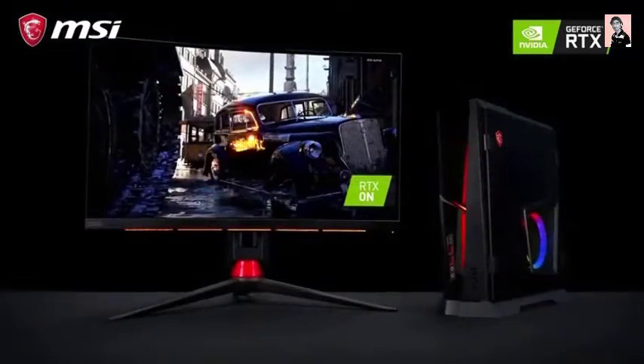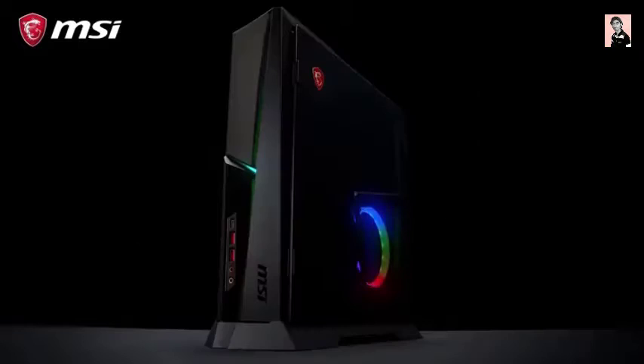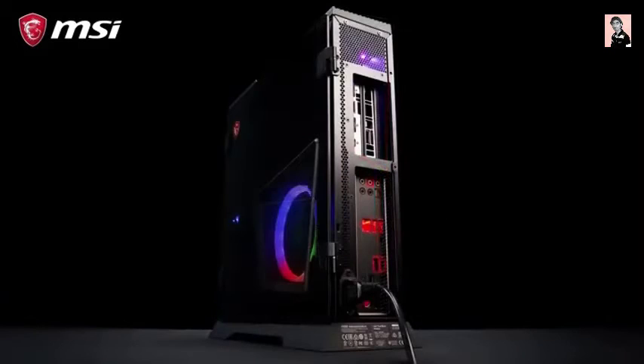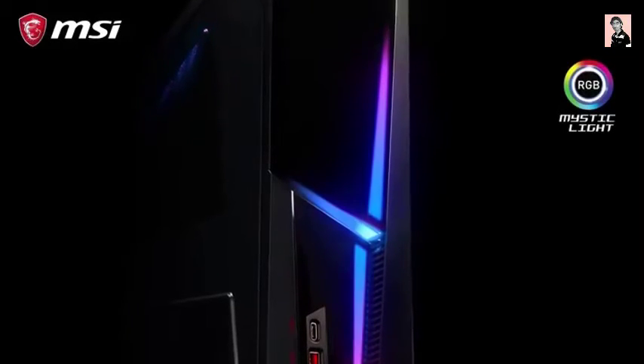This card supports ray tracing technology and is ready to provide you the ultimate gaming performance. The Trident gaming desktop provides striking aesthetics, with interchangeable tempered glass and steel panels, as well as RGB lighting.